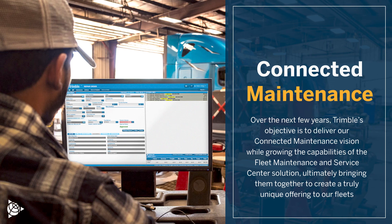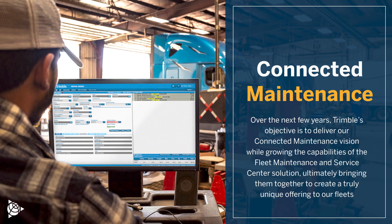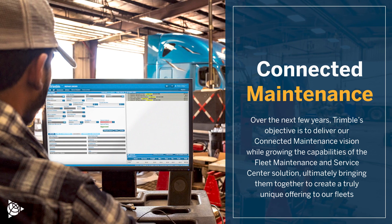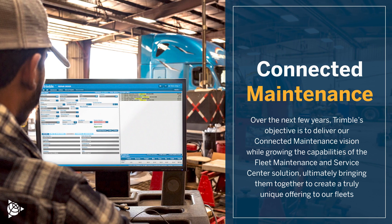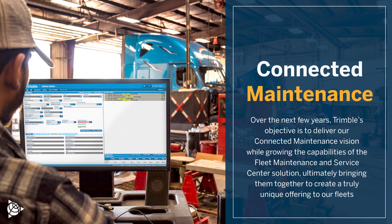Over the next few years, Trimble's objective is to deliver our connected maintenance vision while growing the capabilities of the Fleet Maintenance and Service Center solution, ultimately bringing them together to create a truly unique offering to our fleets.